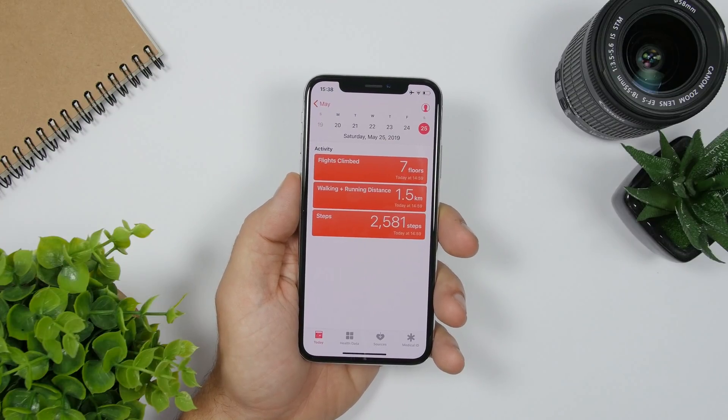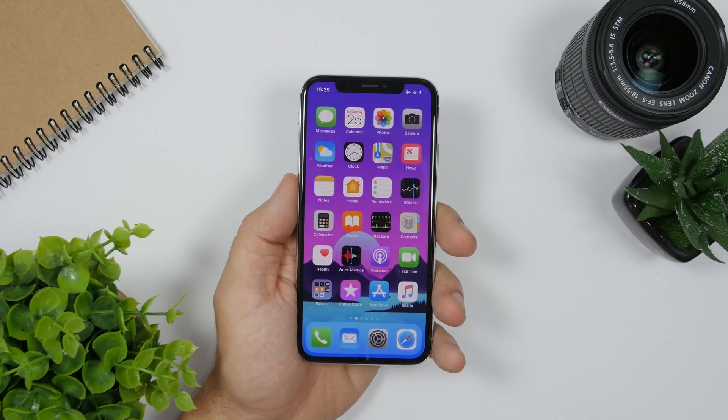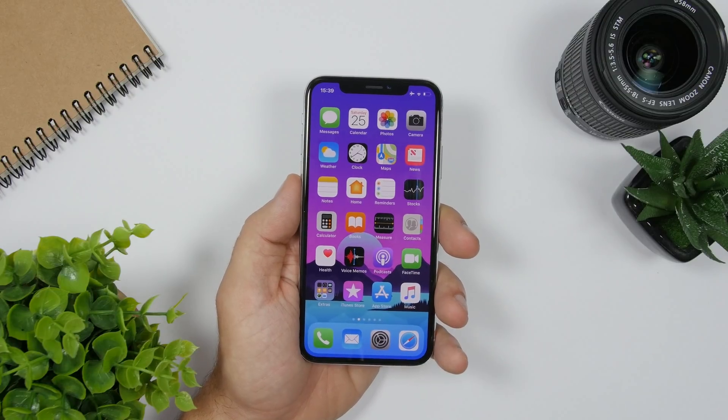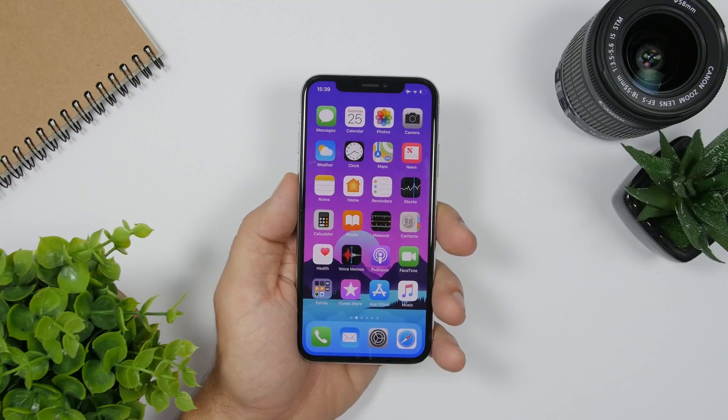New features and design changes are also coming to the Health app alongside other apps as well. With iOS 13 we will see a new Health app, a new Mail app with new features, a redesigned Reminders app, and the iBooks app — now called just Books — will be redesigned as well.